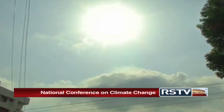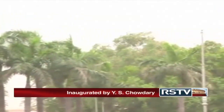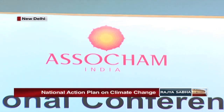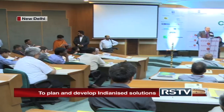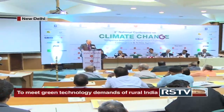Temperatures soaring to extremes, reduced monsoons and flash floods. With dramatic changes in climate becoming increasingly visible in the country, robust measures to deal with the problem have become the need of the hour. In order to address this pressing need and seek effective management solutions, the Associated Chambers of Commerce of India on 18th June conducted the National Conference on Climate Change in New Delhi. The conference was inaugurated by the Honourable Union Minister of State for Science and Technology and Earth Sciences, Sri Y.S. Chaudhary.